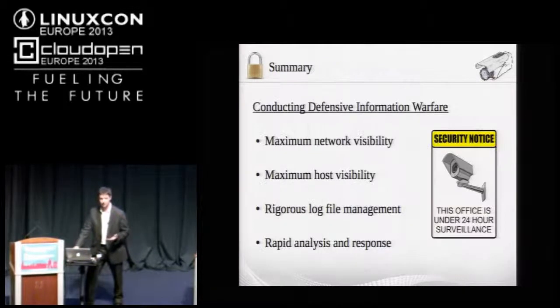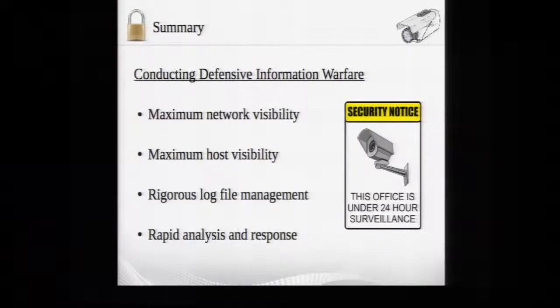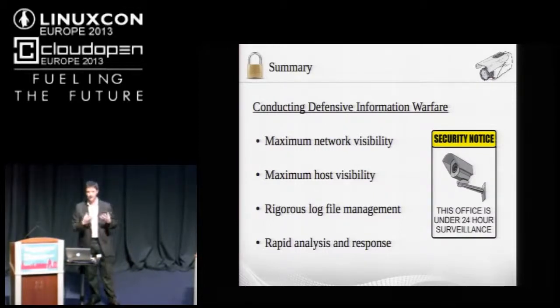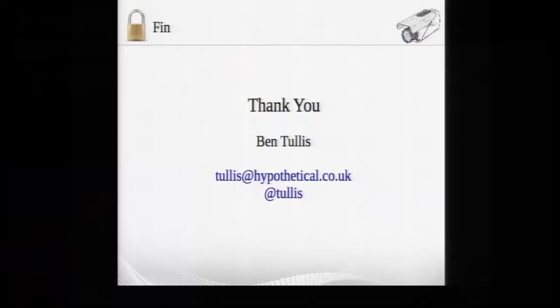In summary, when conducting defensive information warfare, we need maximum network visibility, maximum host visibility, and rigorous log file management — getting all logs where they should be, scanning them with the right rules and pattern matches. That, combined with the tools discussed, will allow rapid analysis and response.